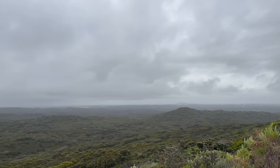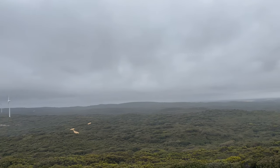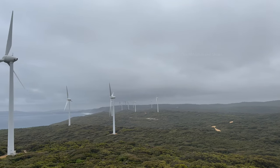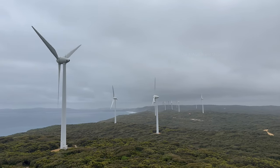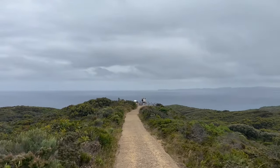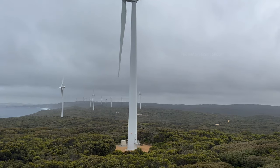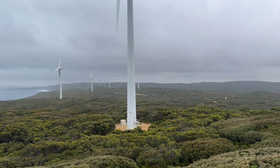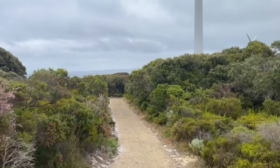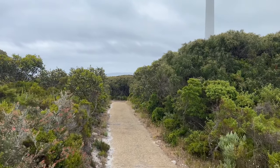As it was a cloudy day, the whole place was covered with clouds and fog and the temperature was also cold. From the lookout point, the next place I started walking towards was the very closest wind turbine tower, where we could go to the bottom of it and witness how huge it is and how it is being operated.